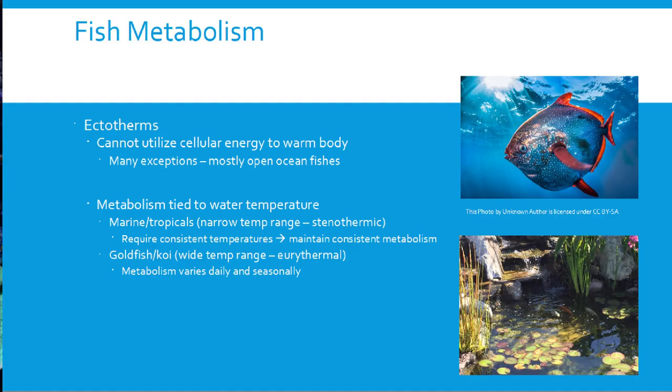Most fish metabolism is tied to water temperature. Depending on the species and where they call home, you get two different ranges. Marine and freshwater tropical fish have very narrow temperature ranges, requiring consistent temperatures and therefore a consistent metabolism. Fish like koi and goldfish in outdoor ponds can tolerate a very wide temperature range, so their metabolism changes with the water temperature — seasonally, even daily — from just above freezing up to about 80°F (29°C).